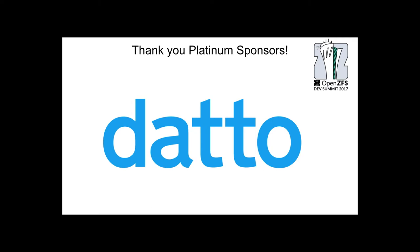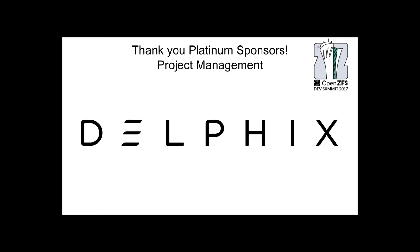On to thanking our Platinum sponsors — these are the sponsors that have booths up here, so come talk to them if you're interested in their products. These are in alphabetical order. First, Dado — anybody here from Dado? Awesome, thank you Dado. Thank you to Delphix, my employer, and also helping us out with money and also the project management from Karen. Anybody from Delphix here? I know there are.